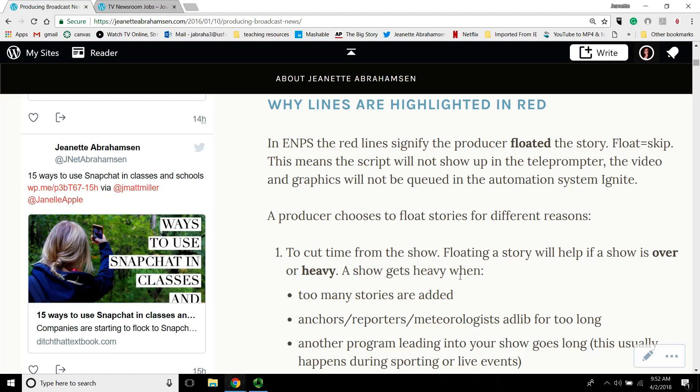In EMPS, when the lines are red, that basically just means that the producer floated the story. So if I'm producing the show and I say I'm floating A35, that means I'm skipping that story. When you float a story in the content management system, it not only eliminates the script from the teleprompter so it doesn't show up, but it also removes the lower thirds, any coding the directors put in Ignite — it basically eliminates all that and skips to the next one. Floating doesn't delete it; it's still sitting there but removes all the information from the show.